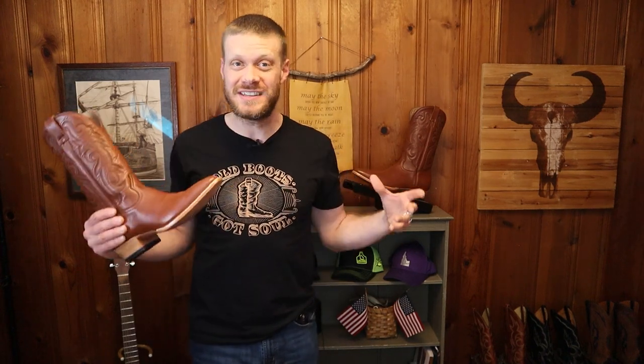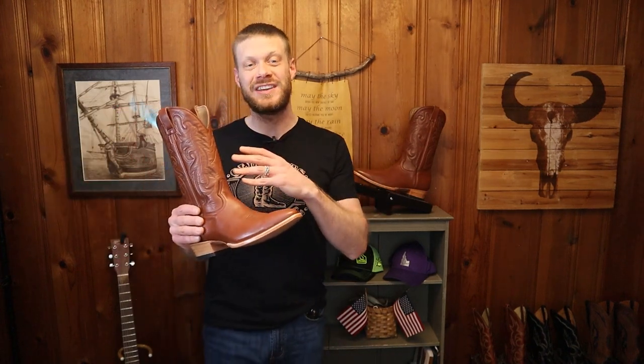Hey everybody, my name is Jeremiah Craig. Welcome back to the channel. If this is your first time here, please subscribe and always like and comment down below. I love seeing your thoughts about the boots that I cover here on this channel week in and week out.